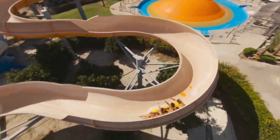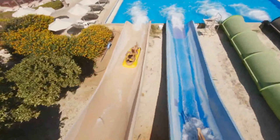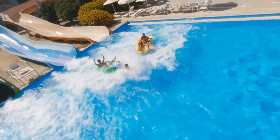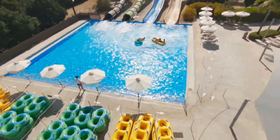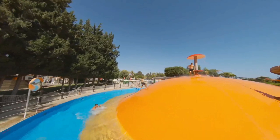In all there are 22 attractions, ranging from the high-speed kamikaze slide for bigger kids and adults, to the toddler-friendly kiddie pool. Grown-ups can take the weight off and book a massage at the on-site parlor or park themselves on a sunbed for the afternoon.